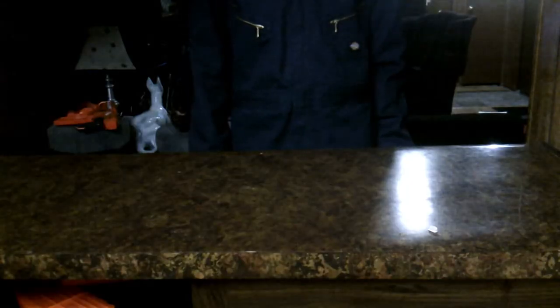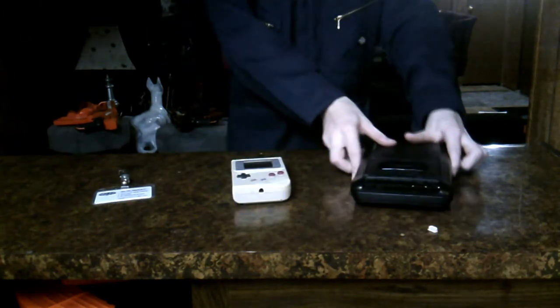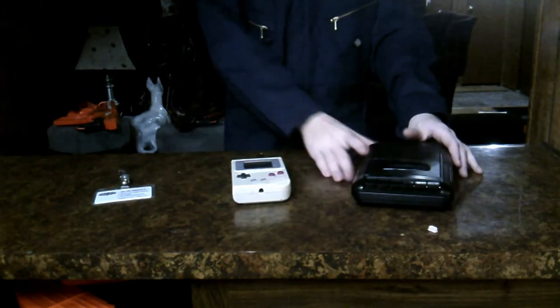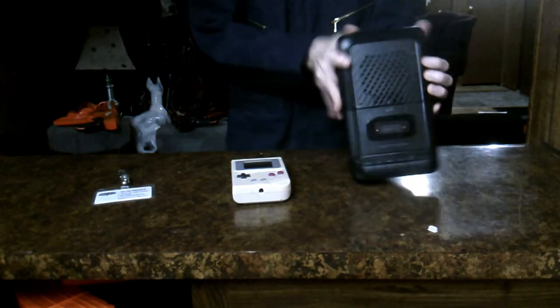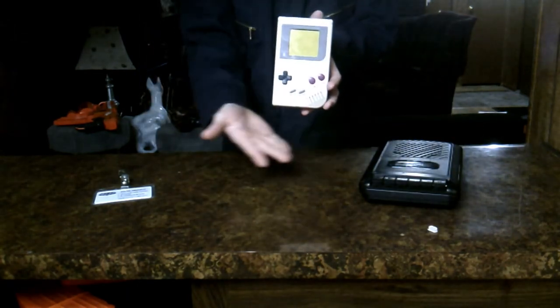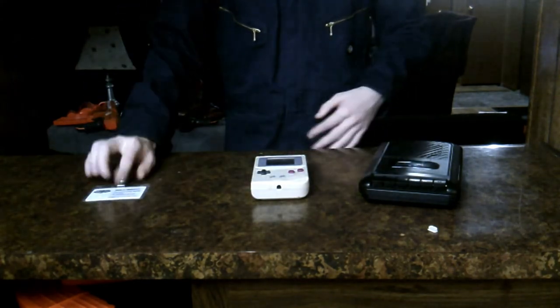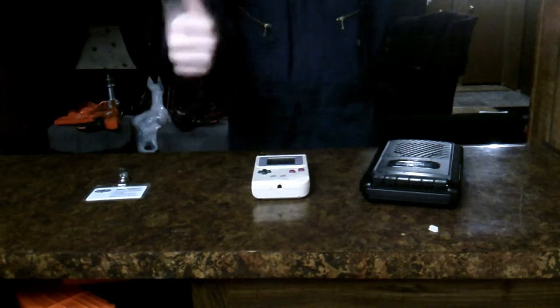This package includes your identification, your personal data assistant, and a transcorder. A transcorder is a tape rig — it also plays music. The PDA is a state-of-the-art Pathway Electronics PDA. And your ID, of course, is your identification. Please keep that on you at all times.